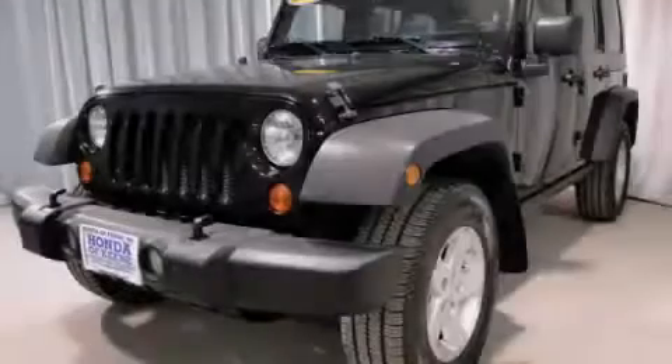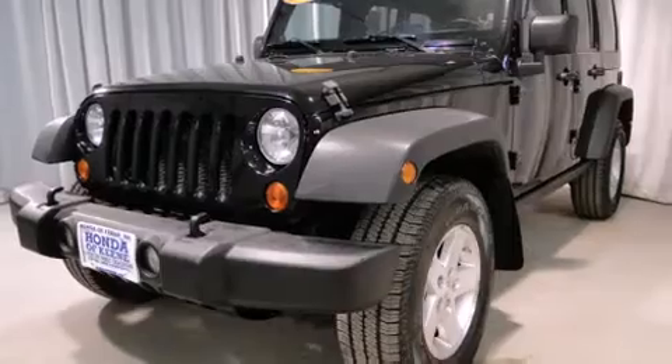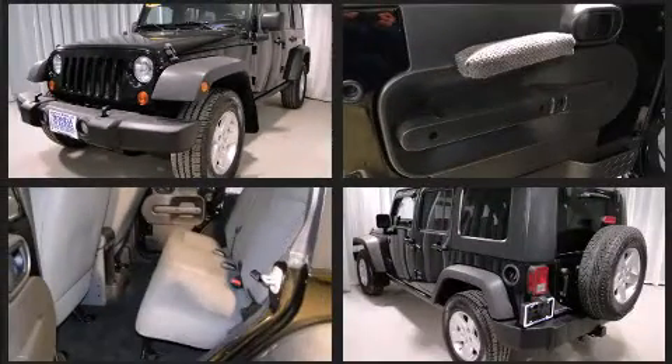Introducing the 2008 Jeep Wrangler. With just over 45,000 miles on the odometer, this four-door sport utility vehicle prioritizes comfort, safety, and convenience.